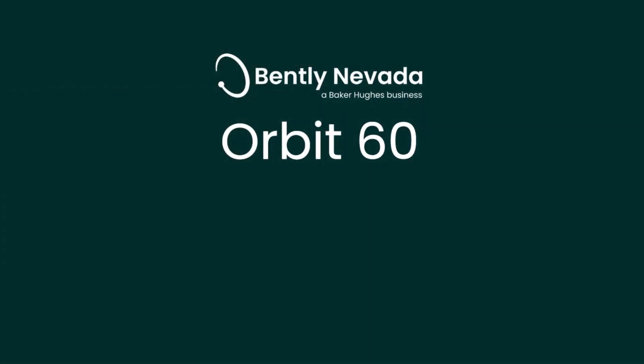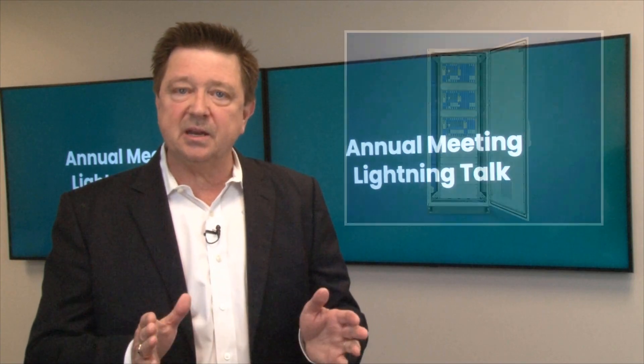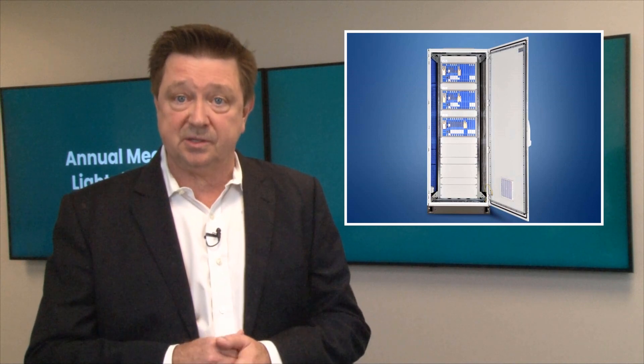The name Orbit 60 is a result of combining 60 years of manufacturing excellence and Bentley Nevada's iconic Orbit symbol, which represents how a machine vibrates. Orbit 60 is the fifth generation of machinery protection and condition monitoring platforms from Bentley Nevada. The current industry standard is Bentley Nevada's 3500 series system.